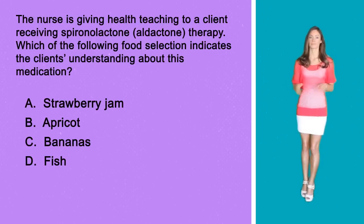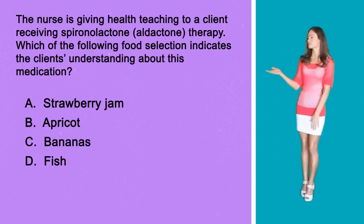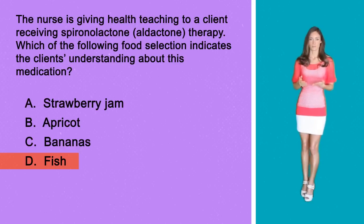Hopefully that will not happen. So the correct answer here is D. Fish would be an acceptable food choice for your client. Choices A, B, and C are foods that are high in potassium and should be avoided by clients taking spironolactone.